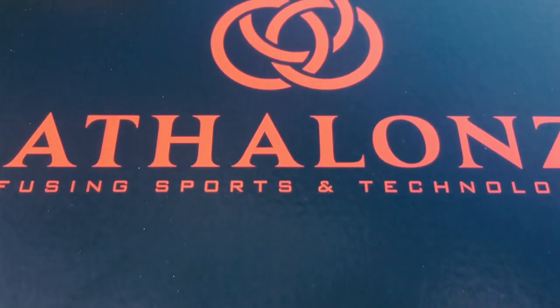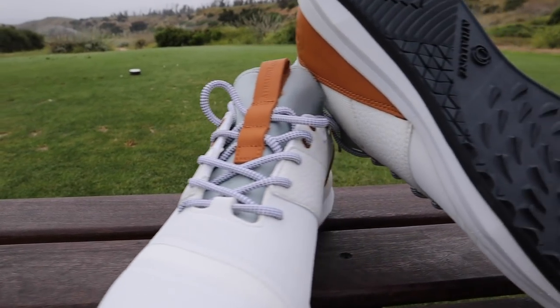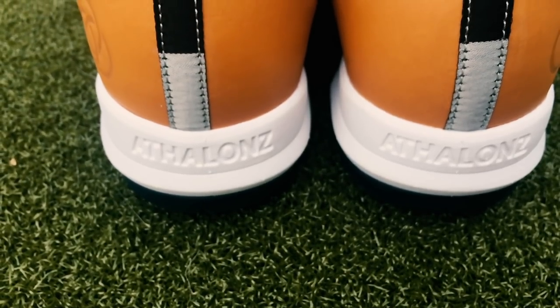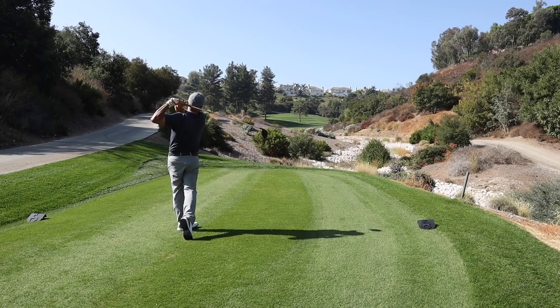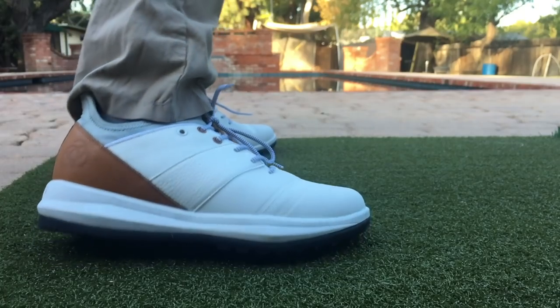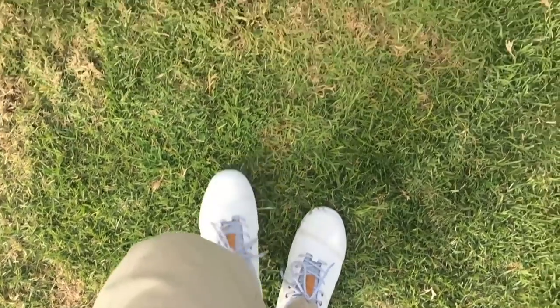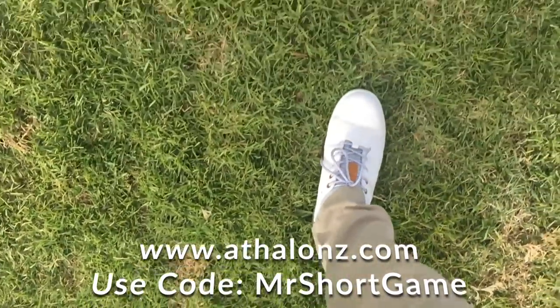This video is brought to you by Athelon's, the most stable golf shoe on the market. With optimal athletic positioning that leverages the laws of physics to shift the way the feet engage with the ground, giving you 9% more power. No wonder the longest hitters in the world choose Athelon's. Optimize your biomechanics and perform better with Athelon's golf shoes. Check them out with the link in the description below and be sure to use code Mr. Short Game at checkout.